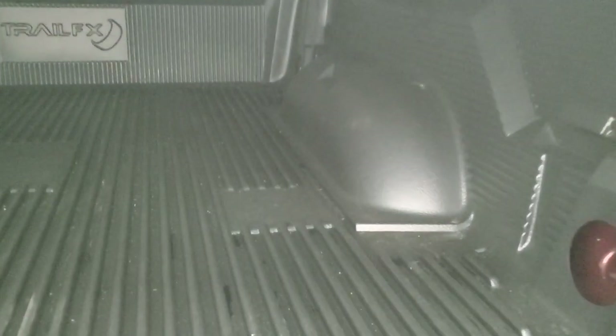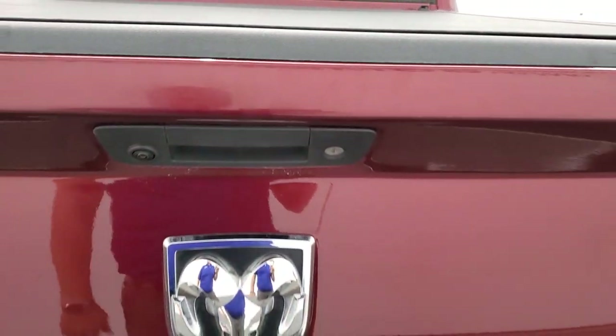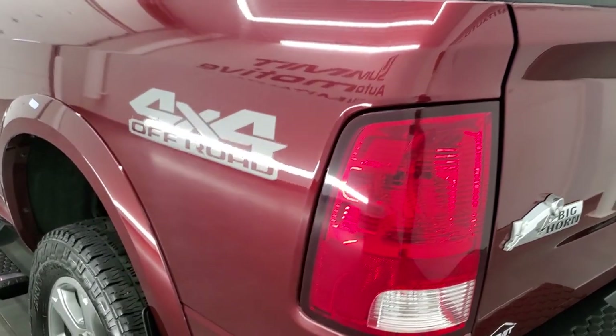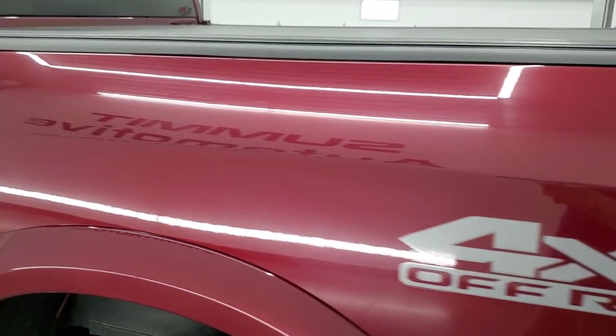No major rips or tears on the tonneau cover. It actually comes with a box that this tonneau cover stores in — you can install that if you want. This one also has a drop-in bed liner and it's really nice. Tailgate shuts solidly and as you go down the driver's side, just as clean as the passenger side, no dents or dings on the box.